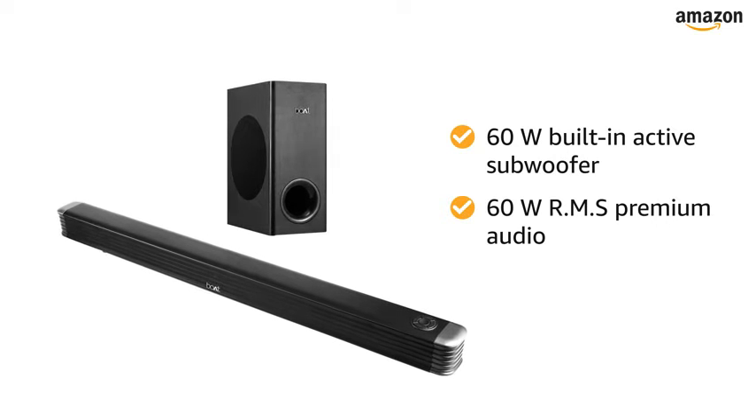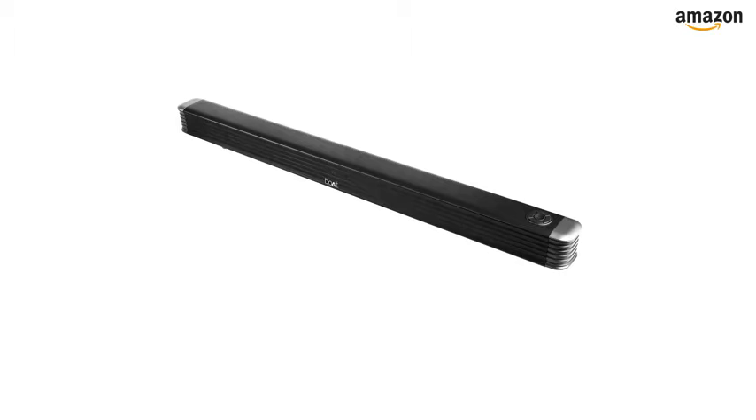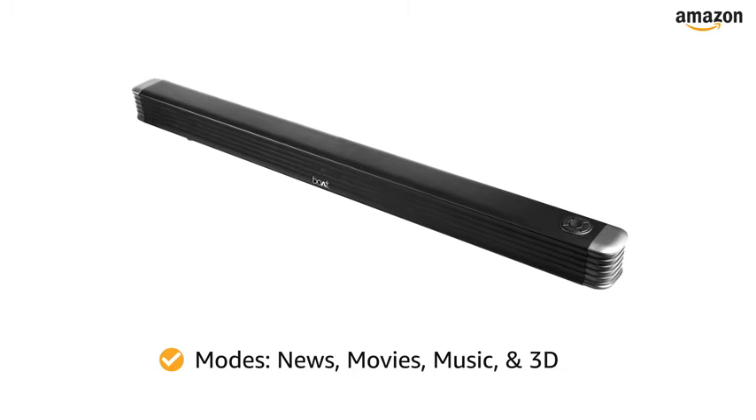The speaker has a wattage of 120W. This soundbar is customizable for multiple forms of entertainment as it offers different modes such as News, Movies, Music, and 3D for a true listening experience.